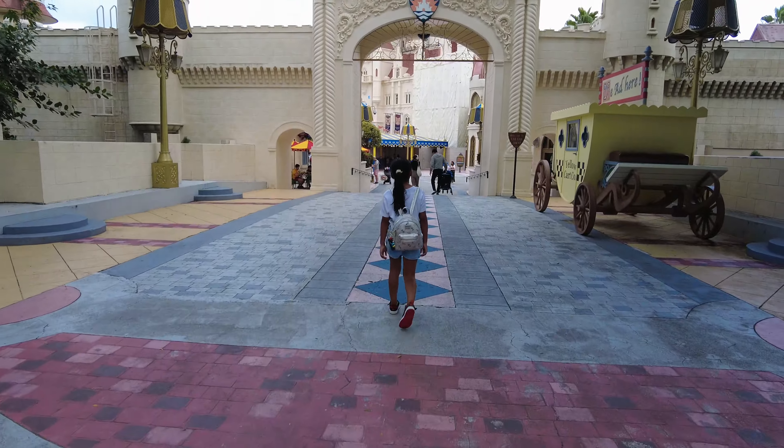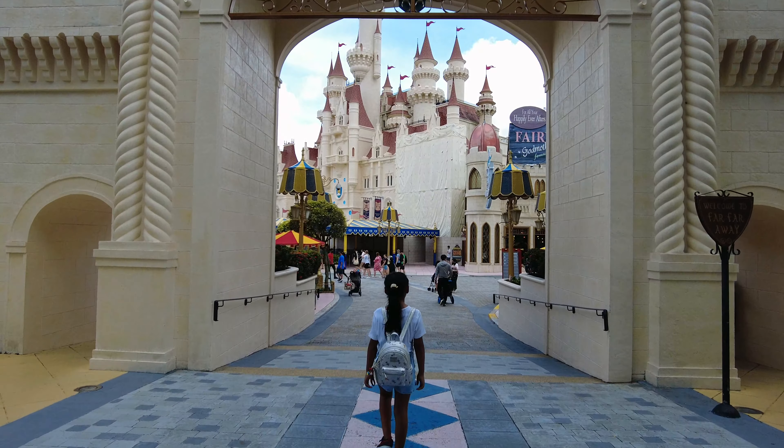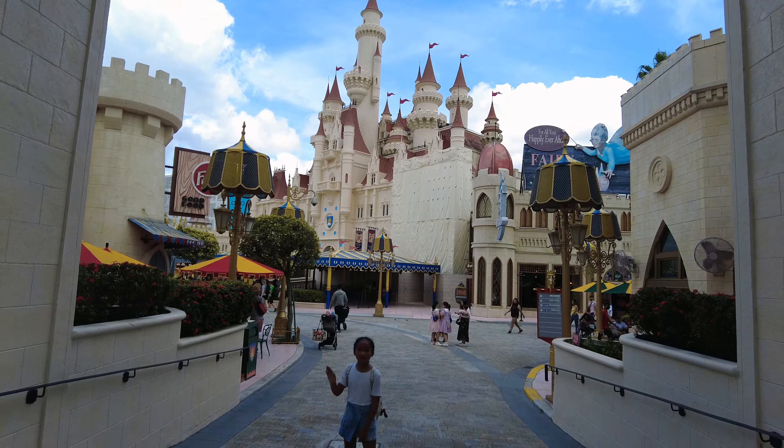The Land of Far Far Away is absolutely amazing. We spotted a gigantic castle that looked really magnificent.